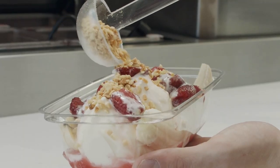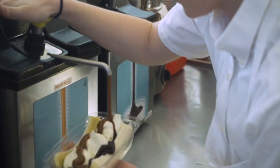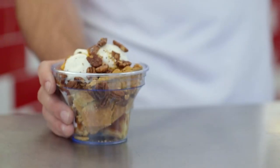We do banana splits as well — kind of old fashioned. We do an Ozark Turtle Split with hot fudge, fresh caramel, and roasted pecans which come straight from Chicago. They're sent overnight.